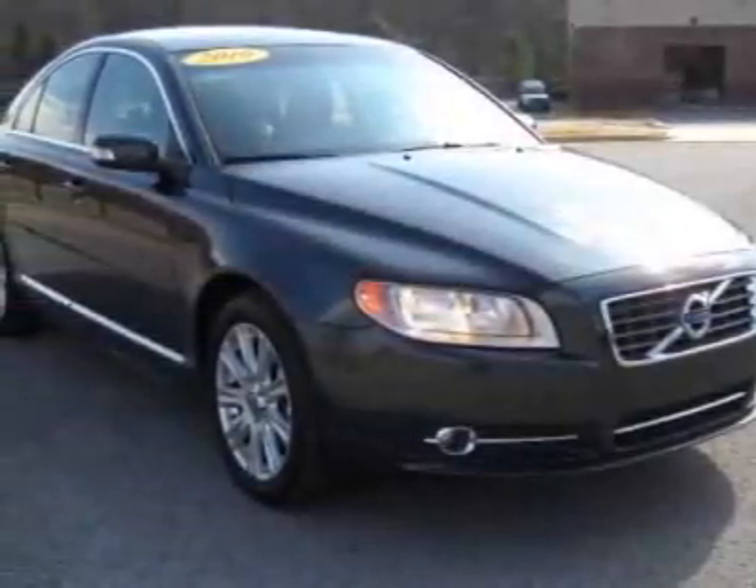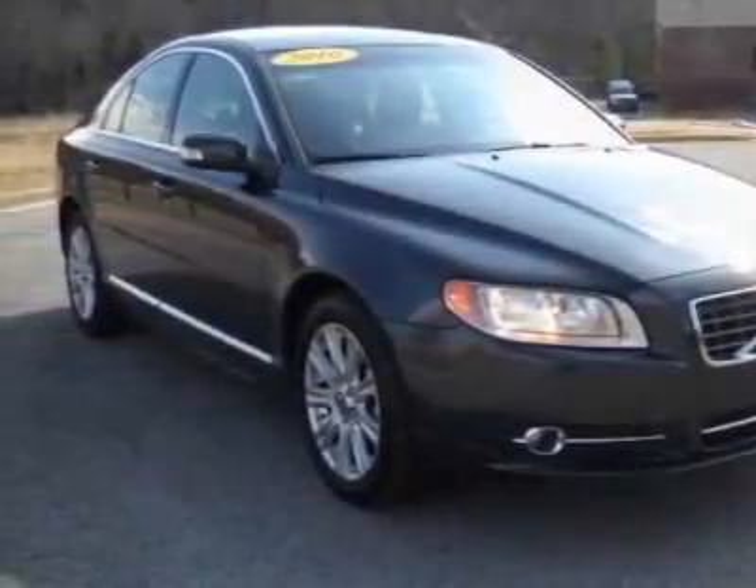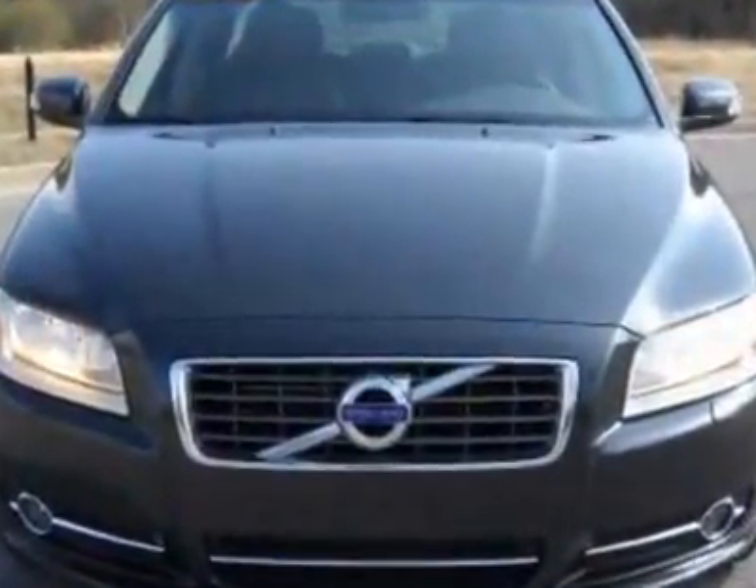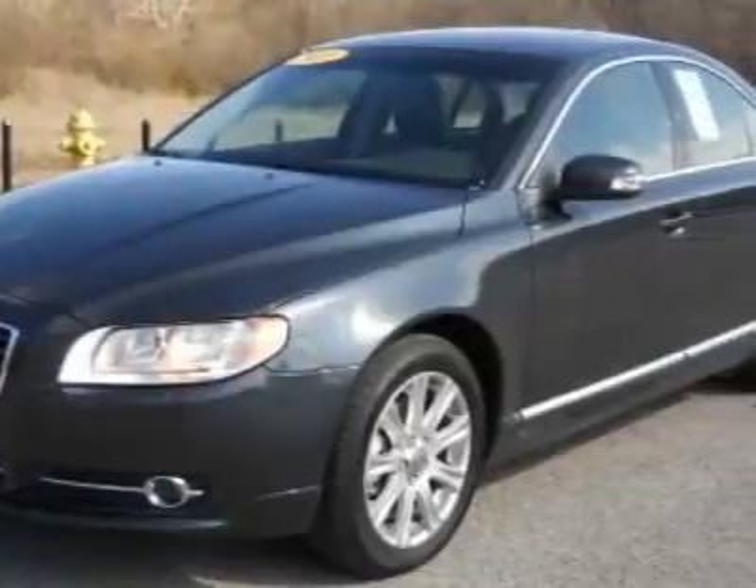Look at this 2010 Volvo S80. Carfax has certified this S80 as having one owner. This S80 has just under 19,500 miles.